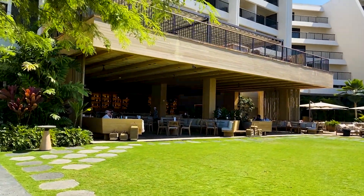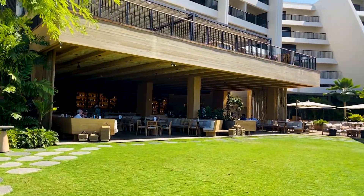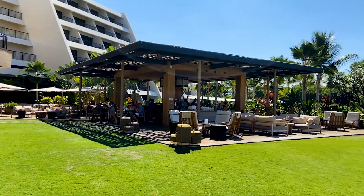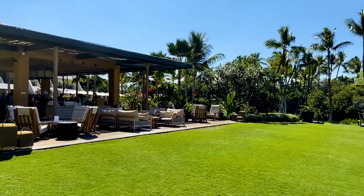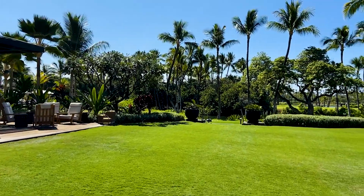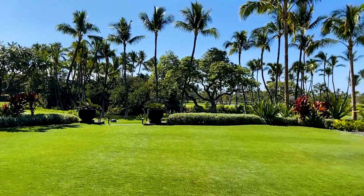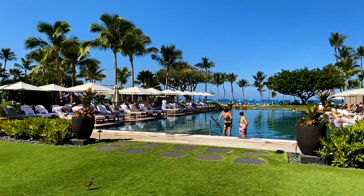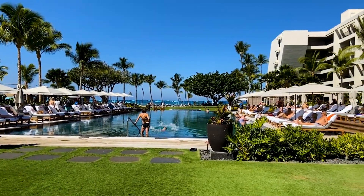This is the Ha Lani restaurant. As you can see it's open air, with a wonderful little lounge and bar outside, located right here by this nice little pond down below, right by the swimming pool, which is oceanfront.